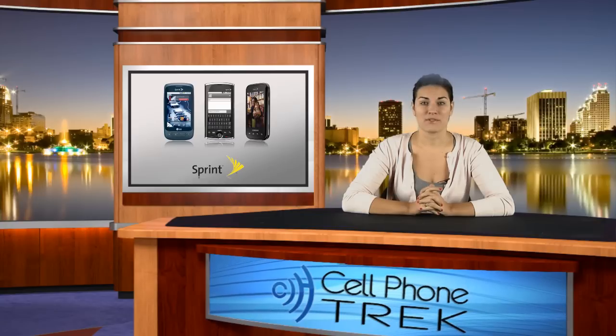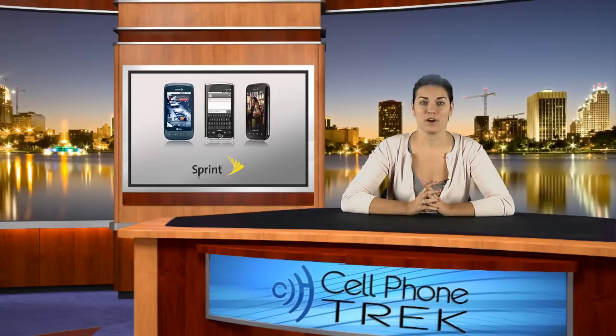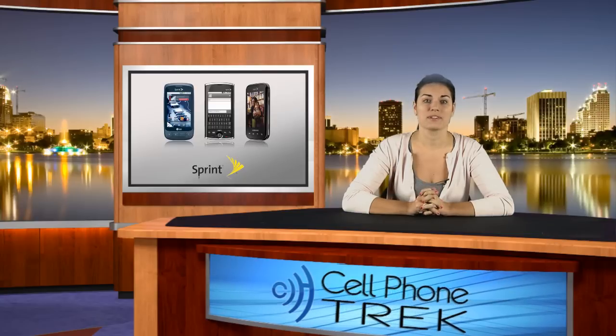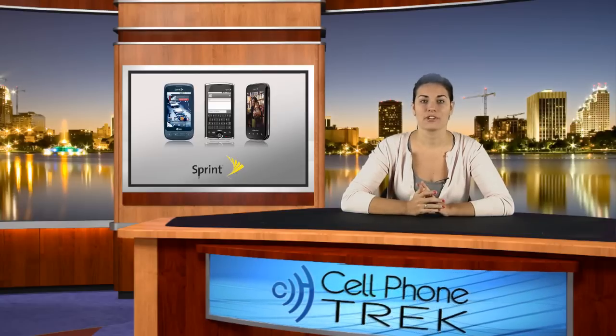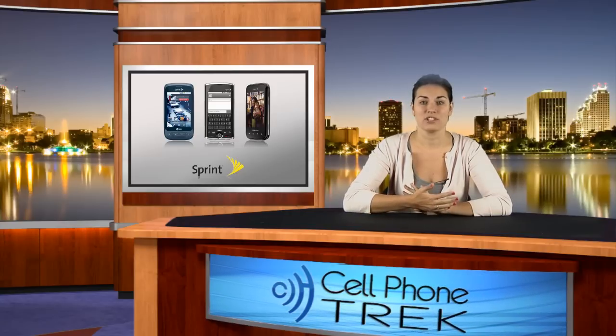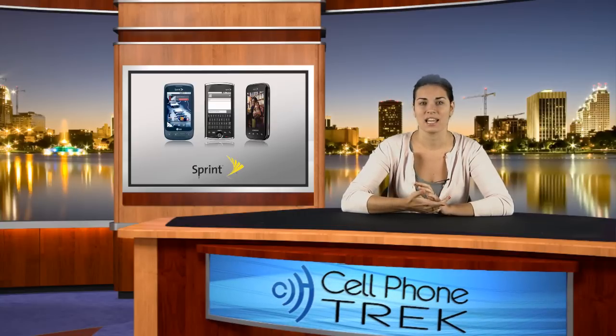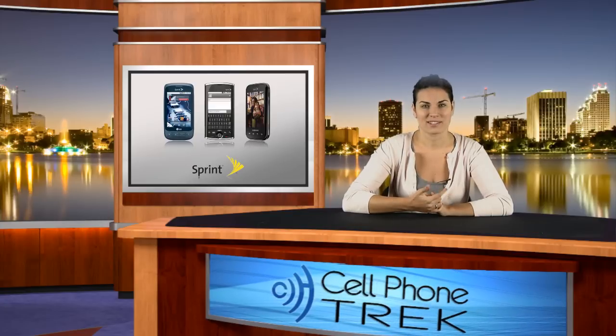Sprint's main focus right now is the new Sprint ID. Sprint ID allows you to fully customize your phone with new skins, wallpapers, and different color configurations for a select group of Android devices. When you purchase the Sprint ID package, you will receive multiple apps that are tailored by companies like ESPN, HSN, MTV, and other networks.